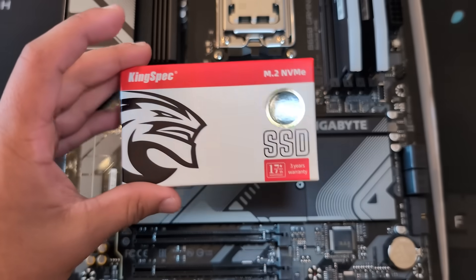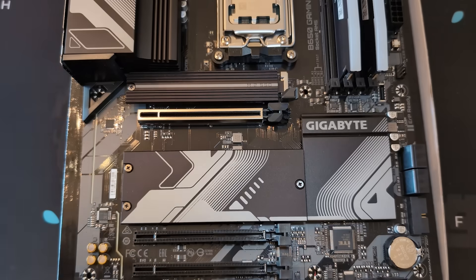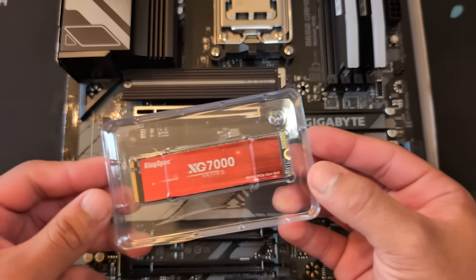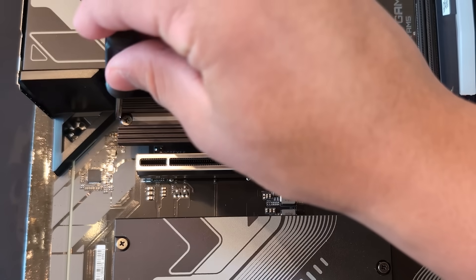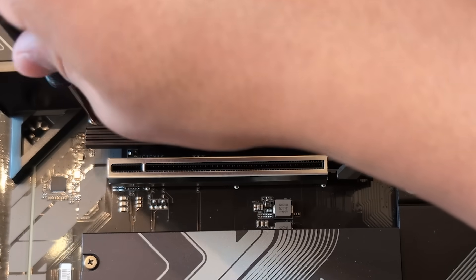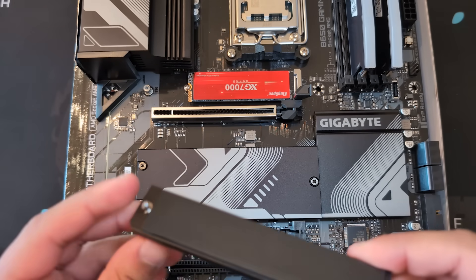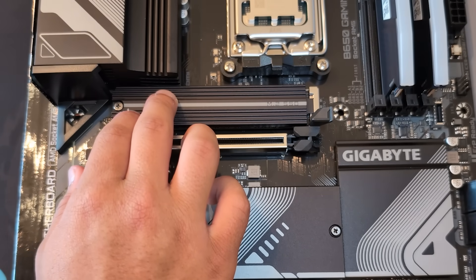The last thing I'm going to put in the motherboard right now is the SSD. You may be thinking: why four terabytes in an NVMe SSD? It's because of video editing — 4K stuff needs a lot of storage. We're going to unscrew this M.2 SSD slot cover. Take the plastic off the heatsink or it's going to melt — it keeps the drive cool and looks better. You should just be able to push it down and screw it back in.